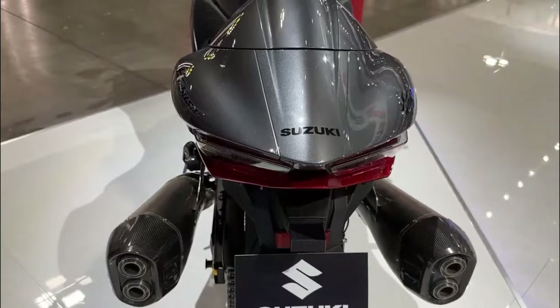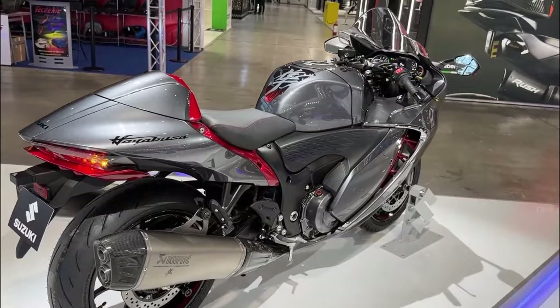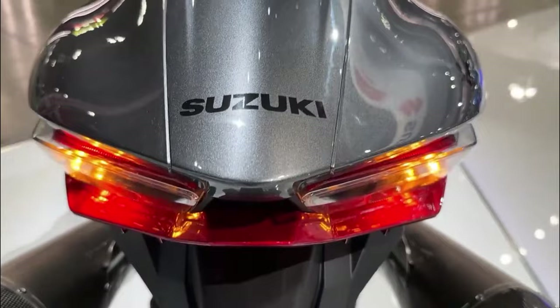In terms of technology and electronics, the Hayabusa 2023 doesn't disappoint. It has advanced safety features like hill hold control system and emergency stop signal, and the slip-dependent control system ensures you always have maximum grip on the road. Plus, the active speed limiter means you won't get carried away and end up with a speeding ticket.